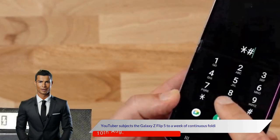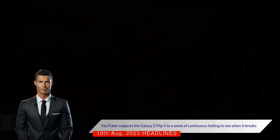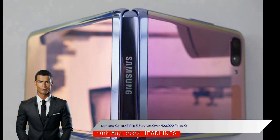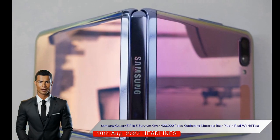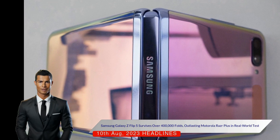A YouTuber subjected the Galaxy Z Flip 5 to a week of continuous folding to see when it breaks. Samsung's latest foldable flip phone, the Galaxy Z Flip 5, survived 401,146 folds and unfolds in a real-world test conducted by YouTuber Murkyberg.